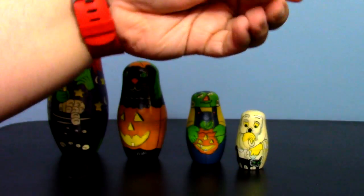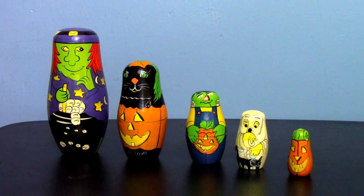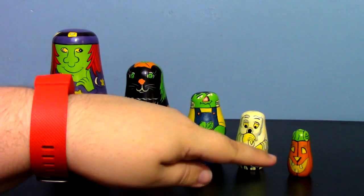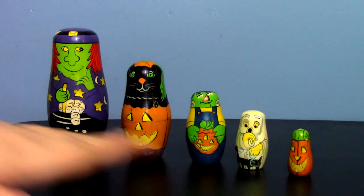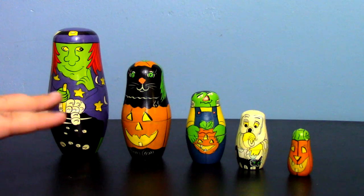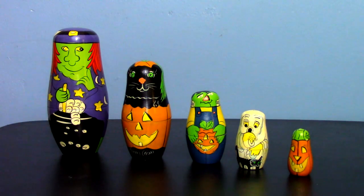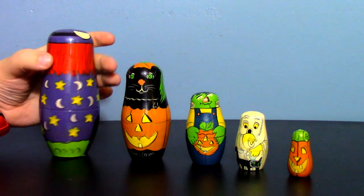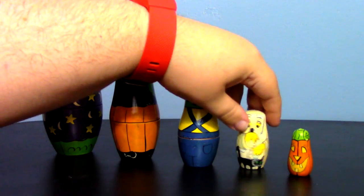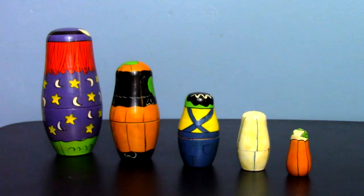Last but not least — what is a Halloween-themed set without a jack-o-lantern? That is the core piece, the gourd. And there you go, there's your set. Now, if you happen to want to buy this set, they're on eBay a lot, but a lot of times they're missing the jack-o-lantern — so keep in mind it's a five-piece set. They're not that expensive; I think I paid around 10 to 15 dollars. You may find a box sometimes. eBay or Etsy are your best bets. That is the Halloween nesting doll set from Lillian Vernon, what I assume is 1988.